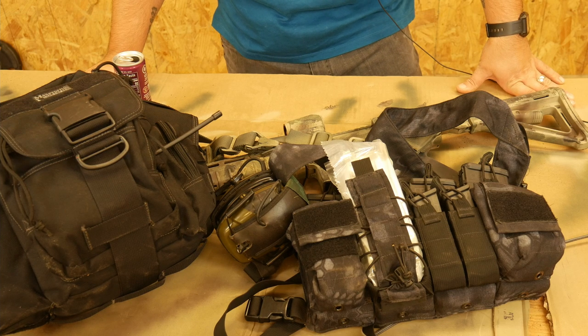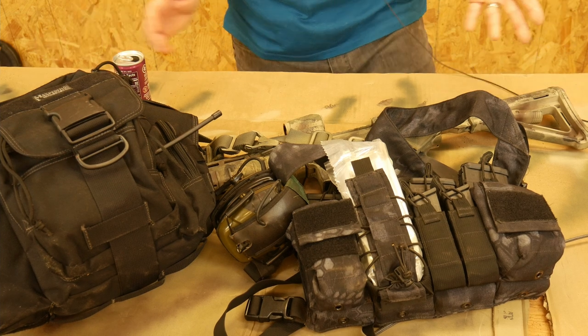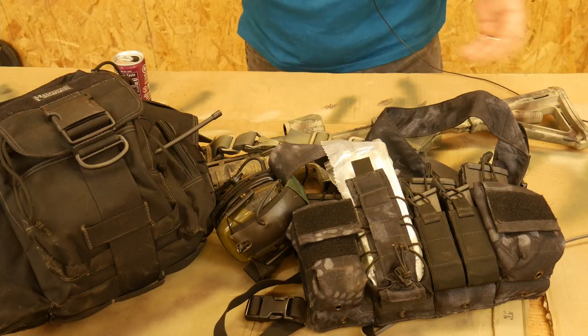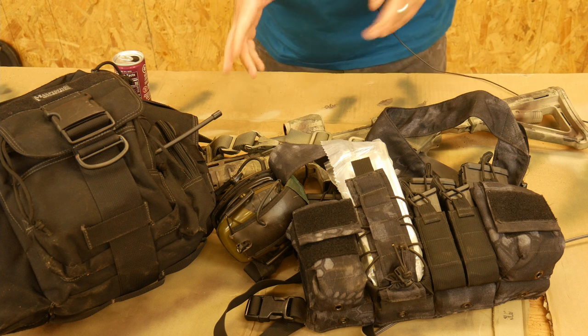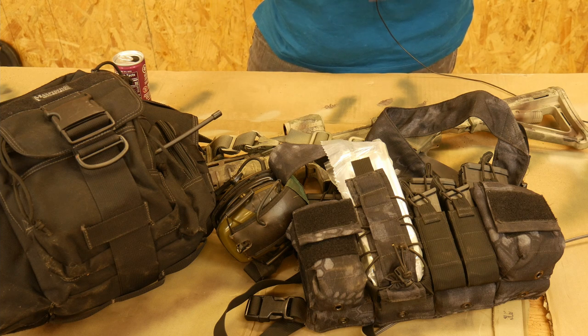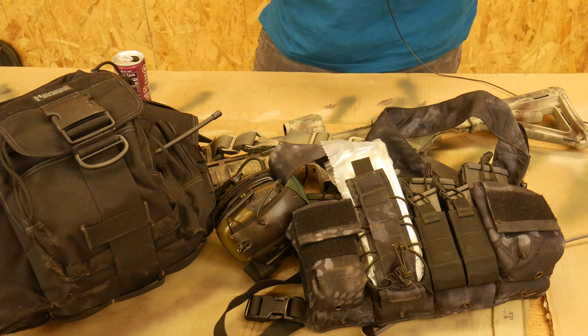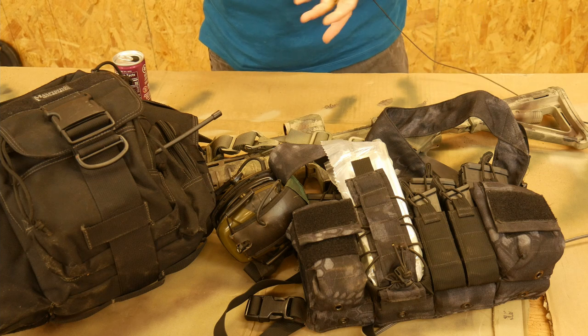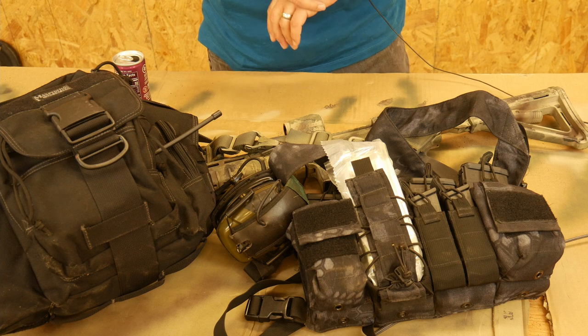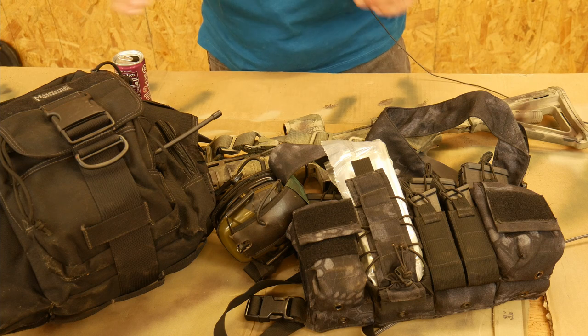Hey everyone, Dylan Schumacher, Citadel Defense. Today we're going to talk about going on vacation. A couple weeks ago I went on vacation, and when I leave the state there are some things I can't really leave without anymore. So we're going to talk about that so you can think about planning your next vacation.